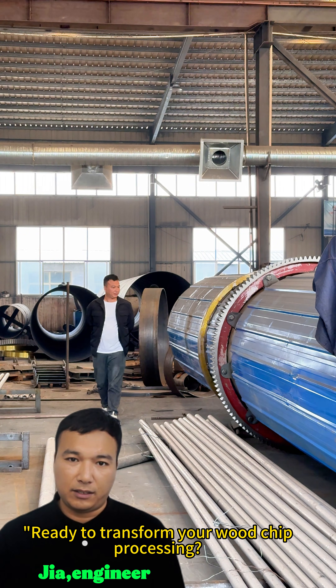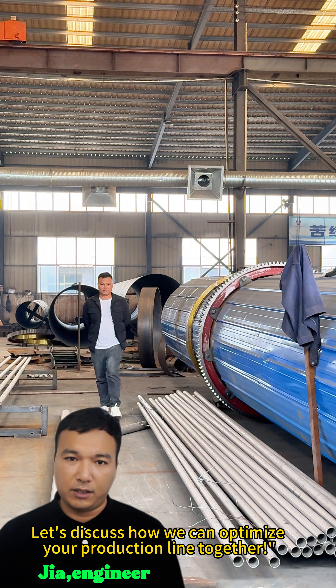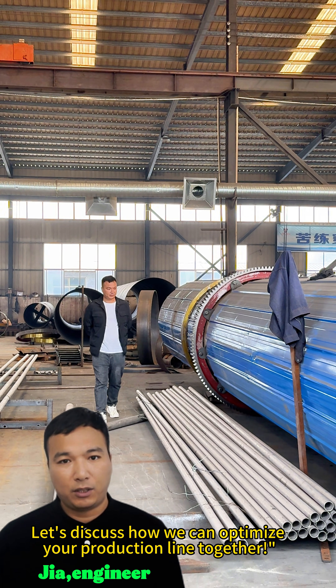Ready to transform your wood chip processing? Contact me for a free on-site assessment and customized solution. Let's discuss how we can optimize your production line together.